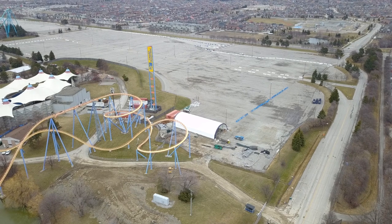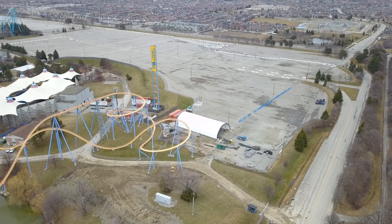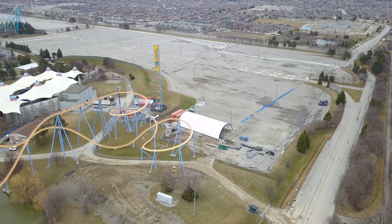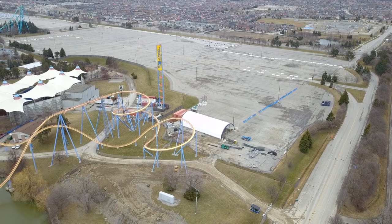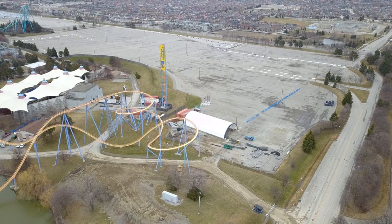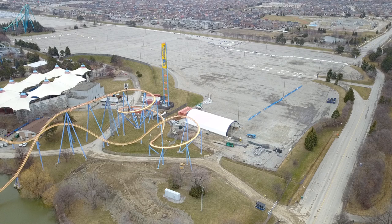The themed area around it is most likely done construction, but the ride itself is probably missing. Also, there's now a white storage-looking building in what used to be a storage lot that Wonderland has been forced to use due to high demand for winter storage and so few buildings to store things in. They've been using this parking lot for new ride parts ever since Yukon was being built.